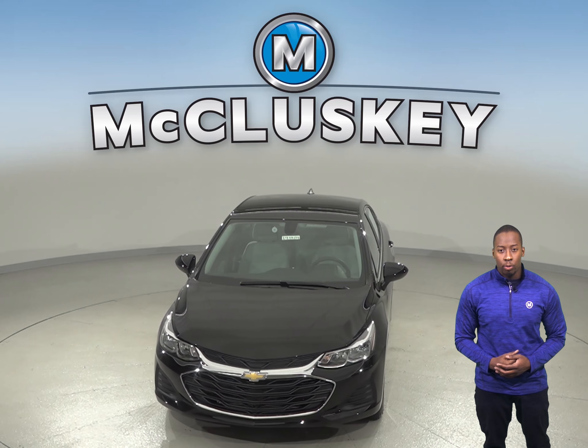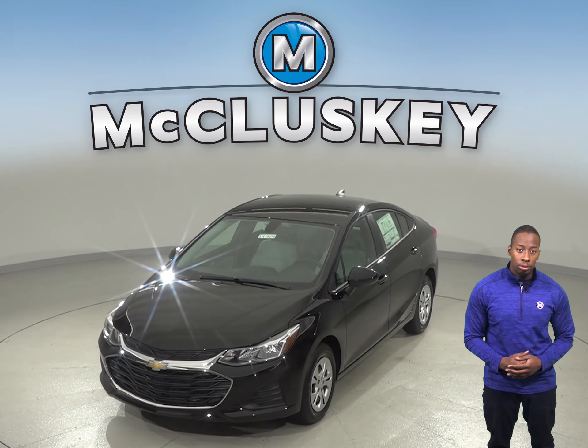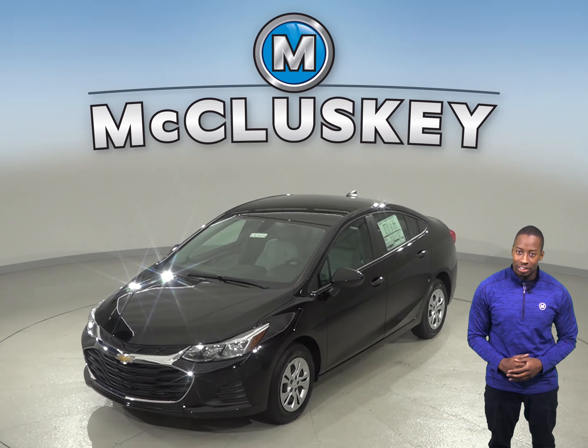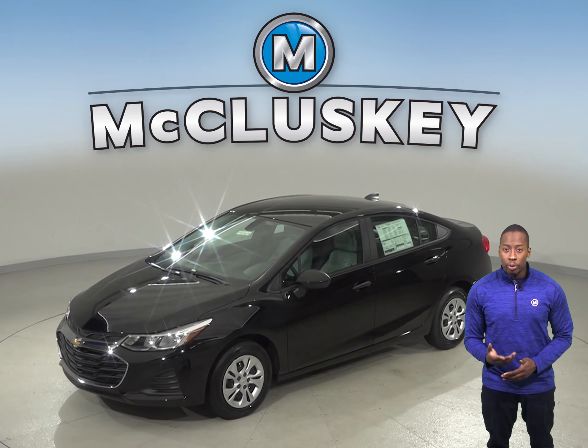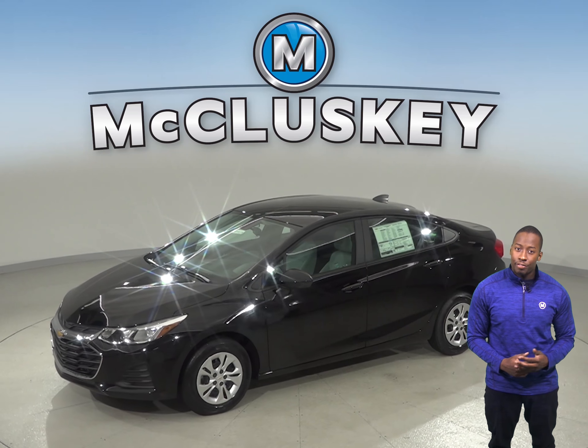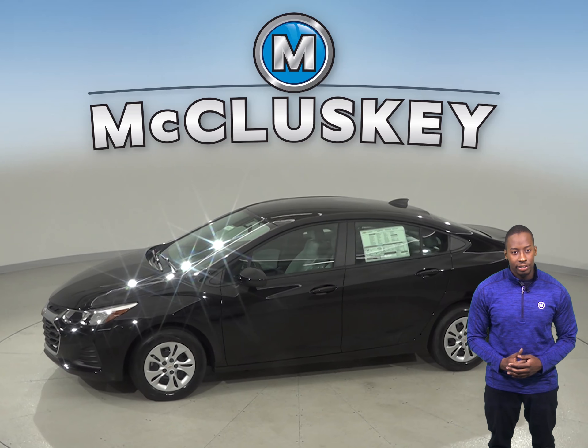If fuel economy is important to you, you will definitely be interested in the 2019 Chevrolet Cruze's automatic start-stop feature. This turns off the engine rather than idling, which will save you a lot of gas if you do a lot of city driving. The 2019 Toyota Corolla does not offer this feature.